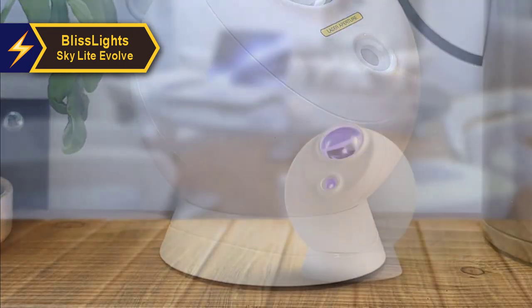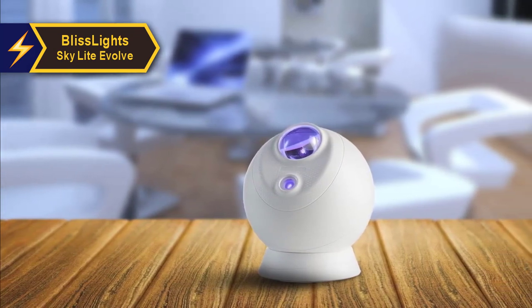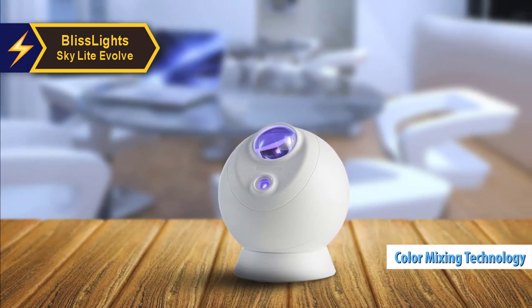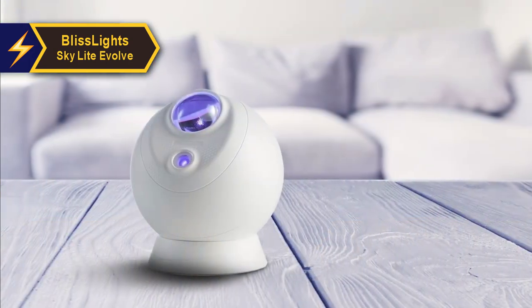One notable improvement from the Skylight 2.0 to the Evolve is the introduction of a new color mixing technology. This feature allows you to generate even more color combinations, including attractive pastel hues.